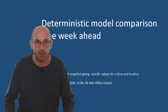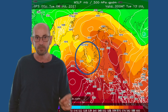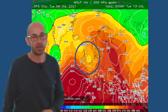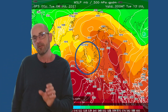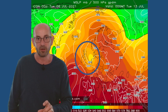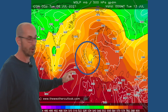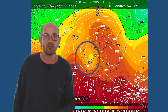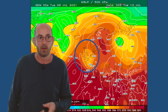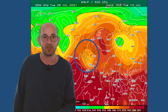So how do the deterministic models stack up against each other one week ahead? Here's the GFS on Tuesday the 13th of July: a showery picture across the UK, low pressure close by, the Azores high pressure remaining too far southwest to be a major player. The German Icon model is very similar — Azores high stuck to the southwest, low pressure close to the UK, showers, maybe even long spells of rain. The Canadian model tells the same story: low pressure remains close by.